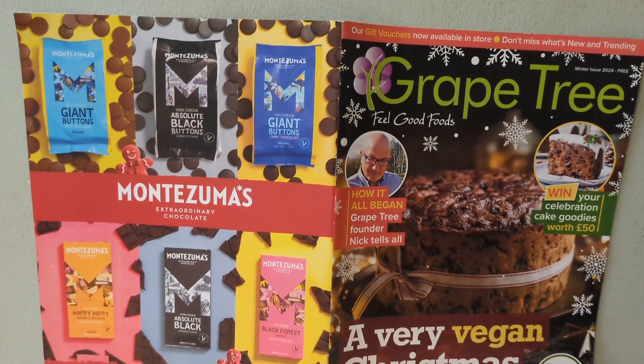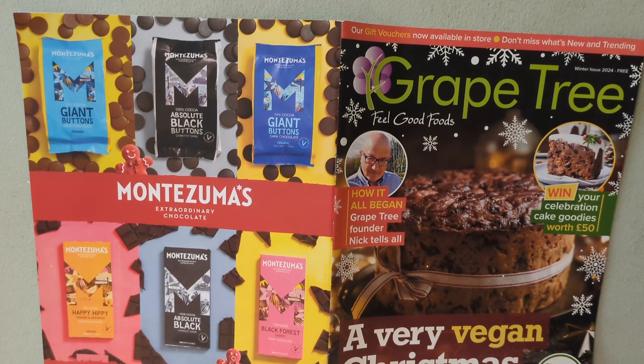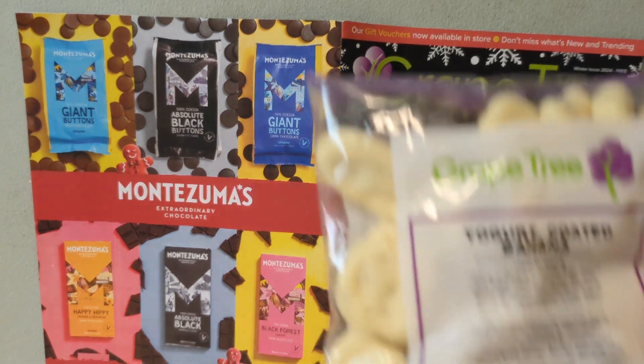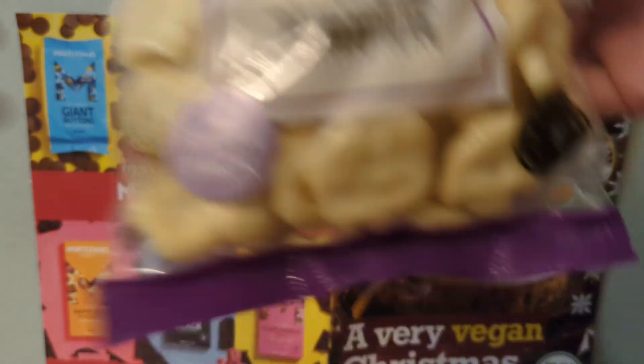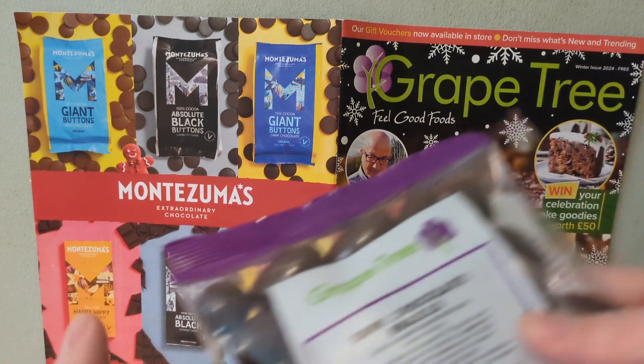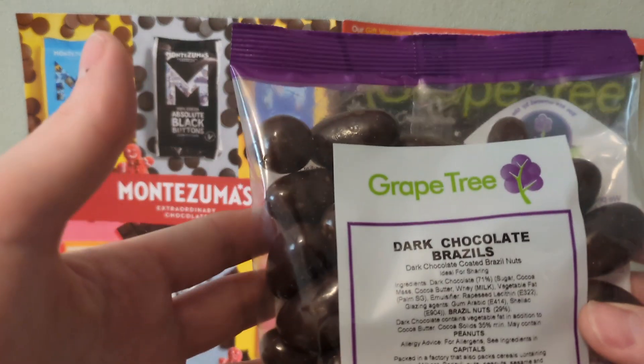I've picked three wholefood classics that I regularly like to have from wholefood shops, to try all three that I haven't yet tried from Grape Tree. We have yogurt coated bananas — I want the banana to be nice and chewy and soft with a nice white chocolate-style coating. I say white chocolate because to me dried yogurt tastes a lot like white chocolate. We also have dark chocolate brazils.